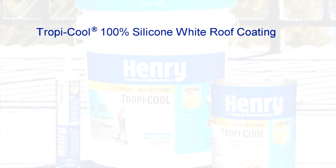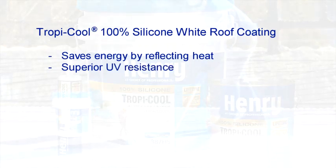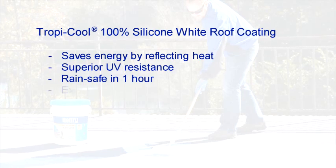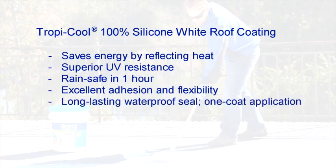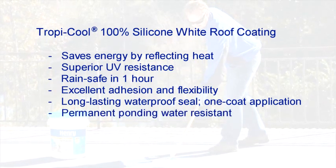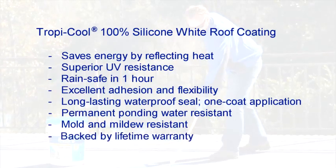Henry Tropicool 100% silicone white roof coating saves energy by reflecting heat and provides superior UV resistance and weathering characteristics. It is rain-safe in one hour, has excellent adhesion and flexibility, provides a long-lasting waterproof seal and permanent resistance to ponding water, is mold and mildew resistant, and is backed by a lifetime warranty.